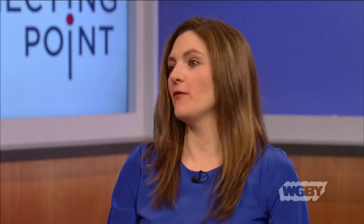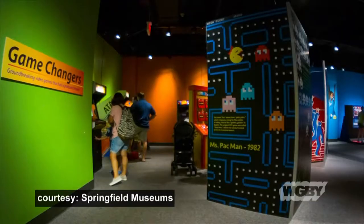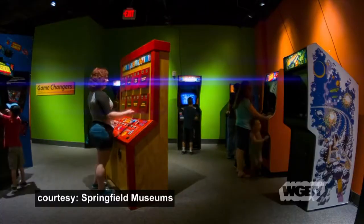So Toytopia — if you're going to attach just one word to the exhibit, it's 'big.' There are lots of big toys in the exhibit, whether it's a giant Etch-a-Sketch, an arcade, or a life-size dollhouse. What is the sort of oversized nature of the exhibit about?